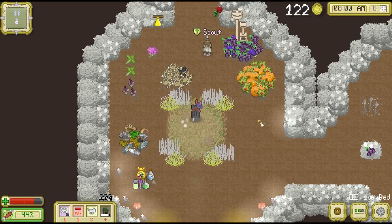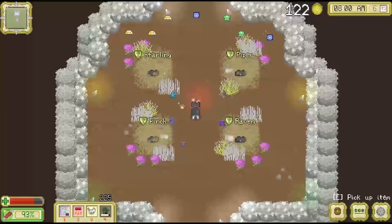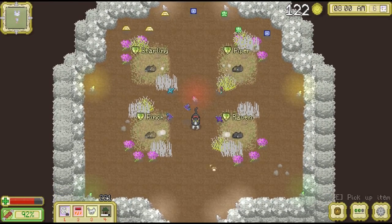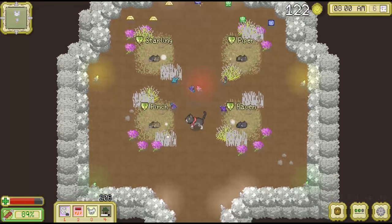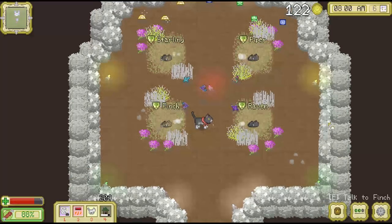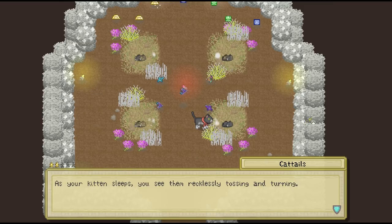Oh my gosh, I am going to dash straight into the nursery, Scout. I'm sorry for leaving you in the dust, but we have to meet our little kitties. They are so precious — look at these little things. We have Finch, Raven, Starling, and Piper. So can we interact with them a little bit, or are they still too young? Your kitten sleeps soundly. Alright, so Finch is a pretty heavy sleeper.